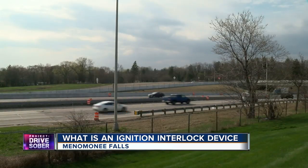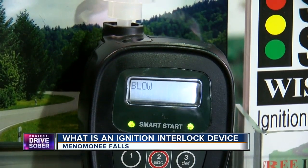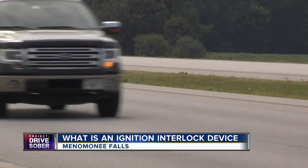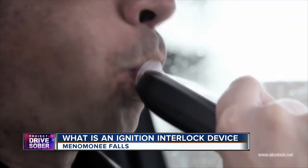Blow a .02 or higher and the car won't start. Blow under that and you're allowed to drive, but the device begins what's called rolling retests. Rolling retests are the tests that happen after you start the car with the initial blow. The first rolling retest happens within 7 to 15 minutes after the car starts. People think that it stops while in the middle of your driving — it doesn't. The IID gives drivers time to pull over to take the test, or they can take it while driving.